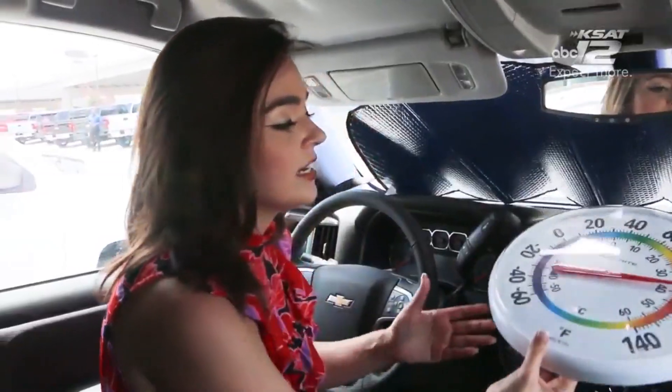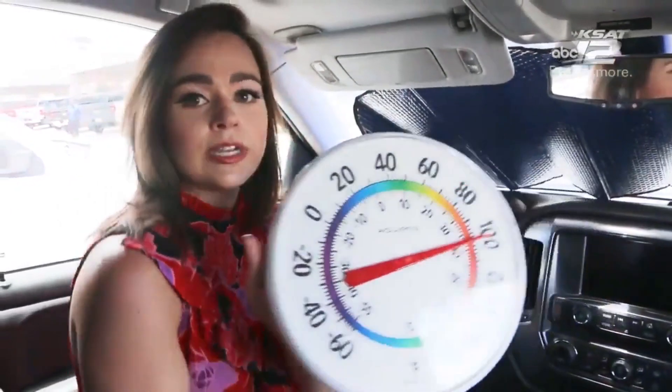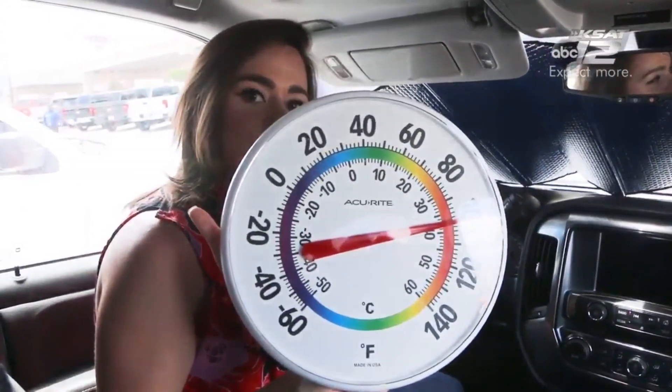Think back to last summer — we did an experiment with two white vehicles, one that had a sunshade and one that didn't. There was a big difference in temperatures between those white vehicles.